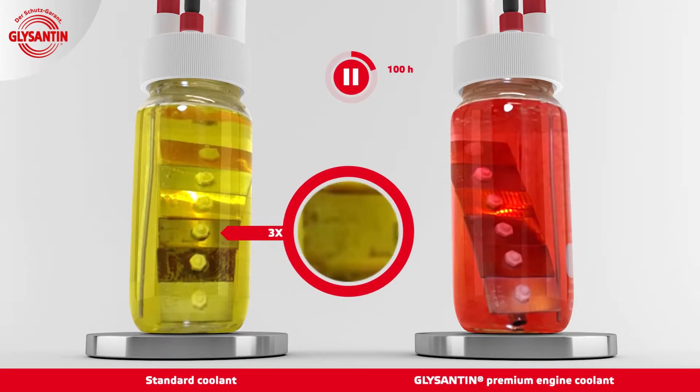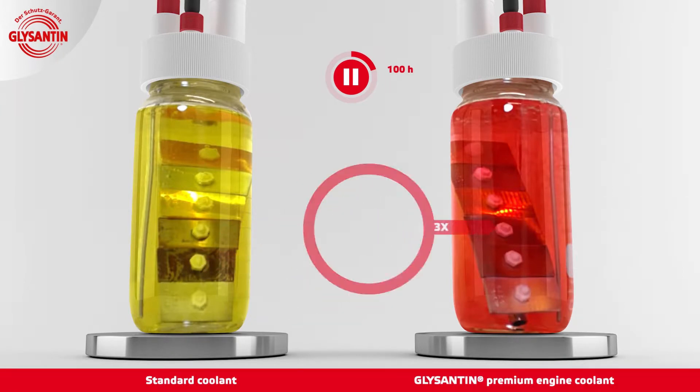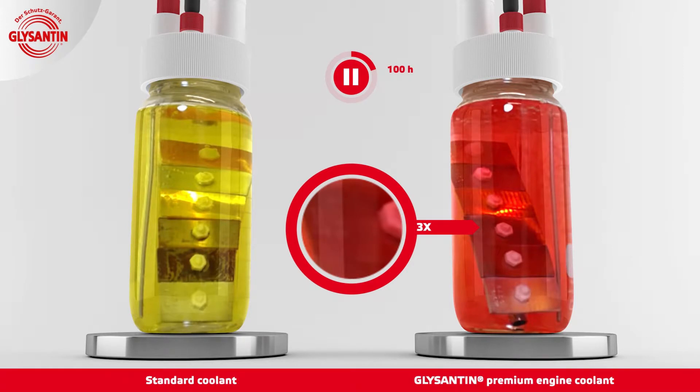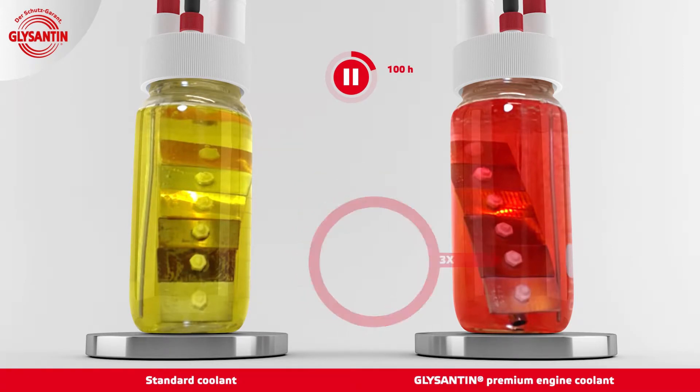After 100 hours, you can already see changes in the metal surfaces exposed to the standard coolant. Corrosion can be observed on the steel and cast iron, even after this short period of time. Looking at the Glycenton sample, however, you cannot see any changes.